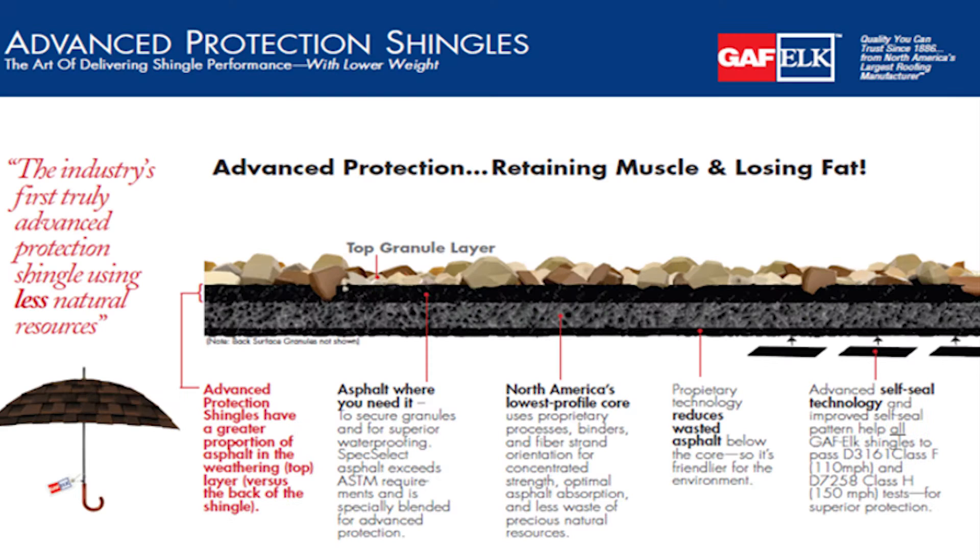Well, at GAF we've done something very similar, and we have the industry's first advanced protection shingle using less natural resources.